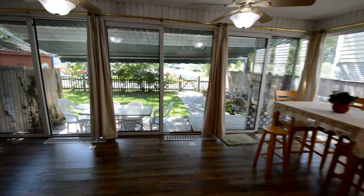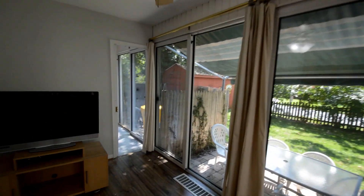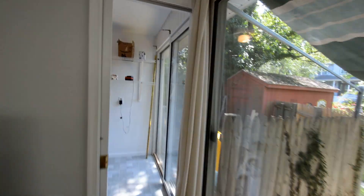Then we've got a fantastic kitchen area — an eat-in kitchen. Down to a little utility room.